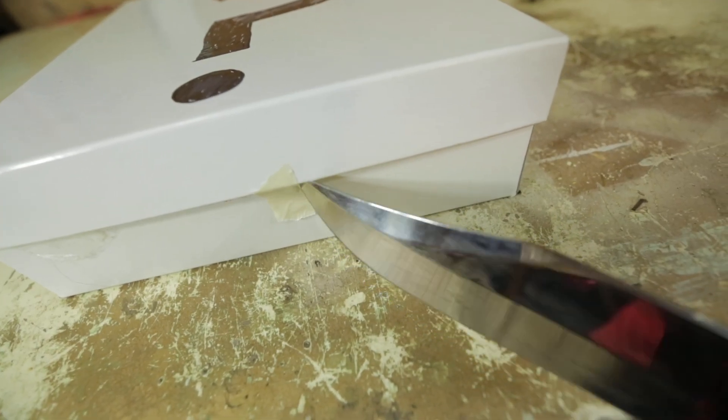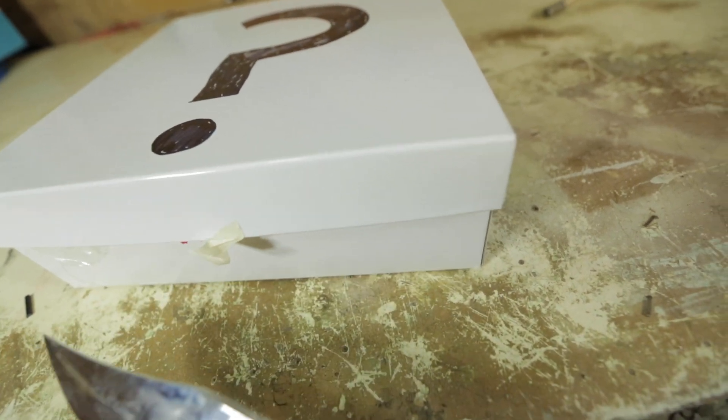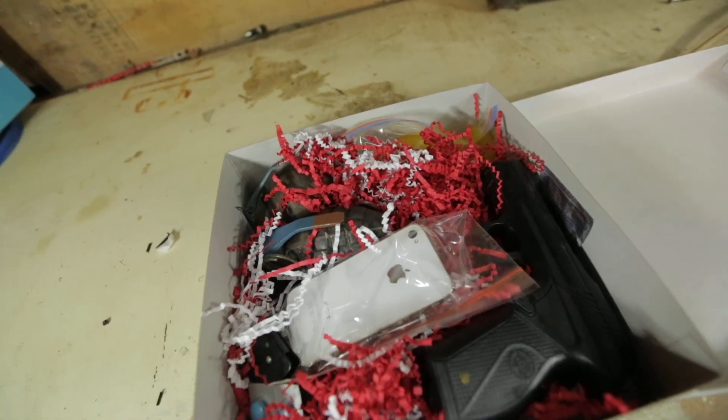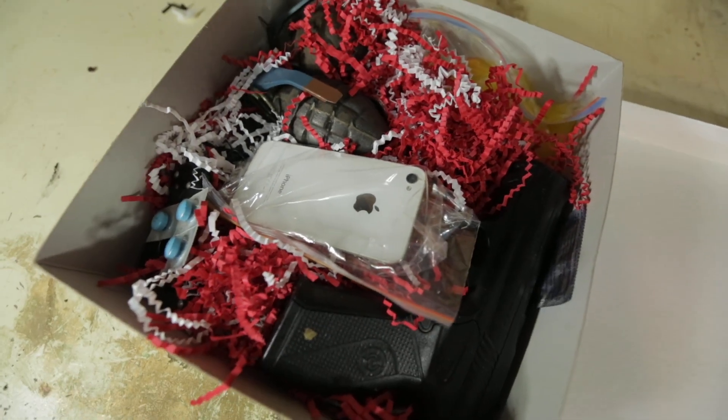While I was trying to open the box, I noticed that the box actually smelled a lot like bullshit. Like some bullshit a nerd would click on.